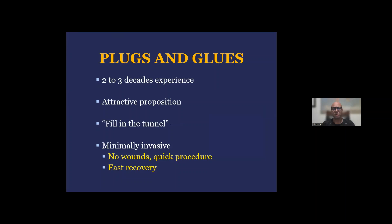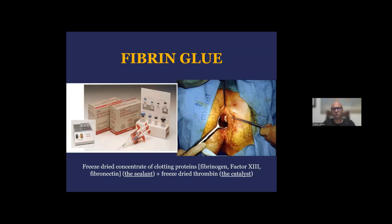When it comes to plugs and glues, they've been introduced over two decades ago — initially the glue and eventually the plug. It was a very attractive proposition: the idea of just filling in the tunnel without any wounds, providing a very fast recovery for the patient, a procedure that could be reliable and reproducible by surgeons around the globe, easy to teach and quick to perform. The fibrin glue was the original procedure introduced, basically taking a clotting protein such as factor 13 and fibrinogen, and mixing it with a catalyst, thrombin, to produce a plug which would be injected into the external fistula opening until it reached the internal opening. Some people kept the internal opening open; some sutered the internal opening after trimming the excess plug that protruded through the anal canal.